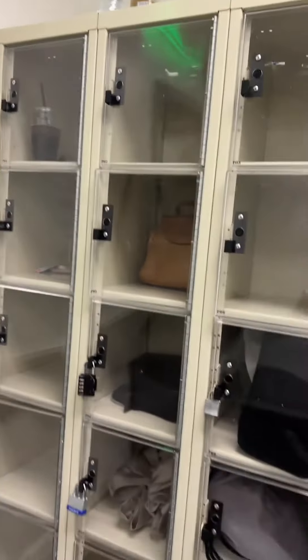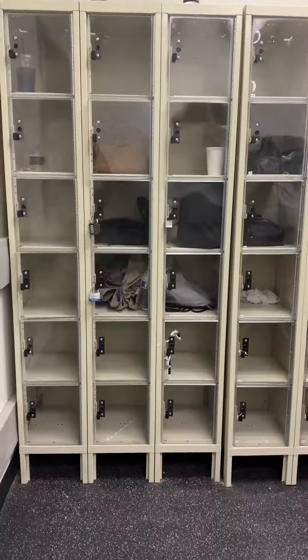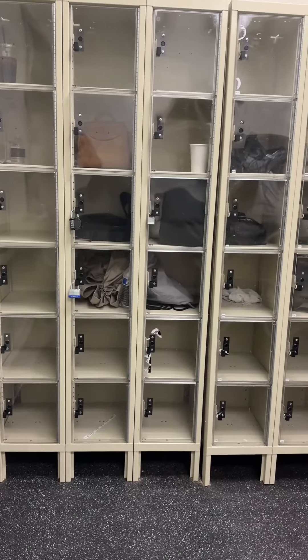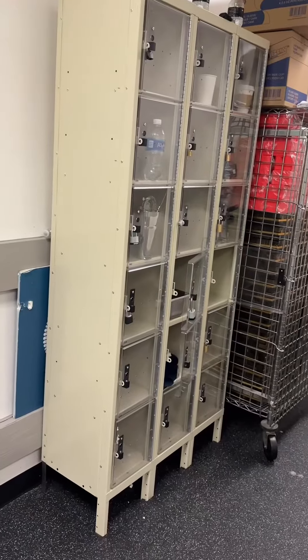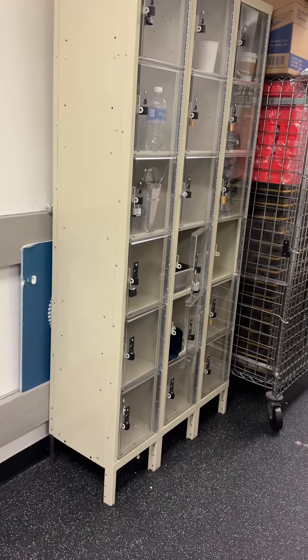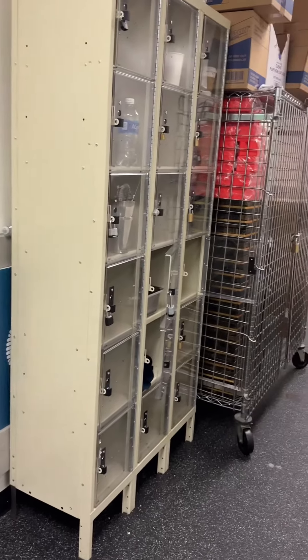We started out with one 3x6 unit, which has 18 individual lockers, but have since expanded to three or four more units, and will probably get more as needed because these have been just real reliable. Highly recommend it.